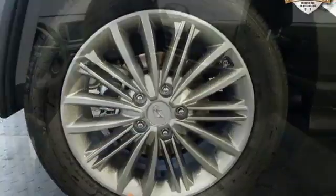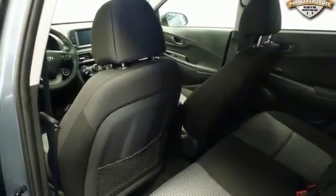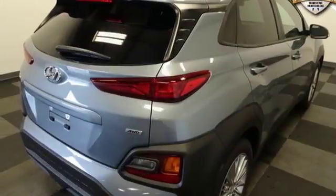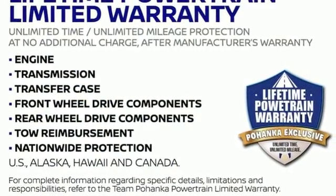It's overflowing with convenience features like a color touchscreen display, Android Auto and Apple CarPlay, a rear-view monitor, and a multi-function steering wheel. Where the road leads, the Kona is there. Come in for a test drive today.